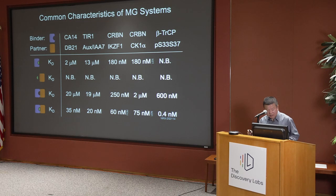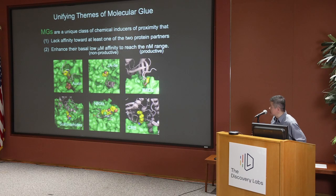That gives us the hope that small molecules should be able to enhance basal interaction. Based on these studies, we thought we were in a unique position to redefine molecular glue. We think molecular glues are very unique chemical inducers of proximity, different from PROTACs, by not showing affinity to at least one of the protein components. Molecular glues' action relies on basal interaction in the micromolar range between the substrate and the E3 ligase, and the glue's job is to push this interaction into the nanomolar range.